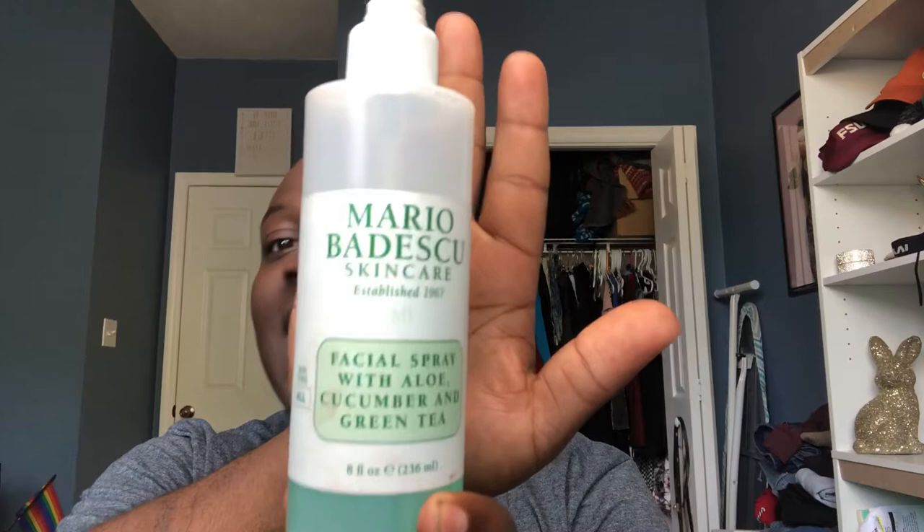I've already moisturized my skin — I always use the Clean and Clear product. Besides that, I sprayed my face with the good old Mario Badescu. I love the cucumber one; I don't really like the rosemary one — it just smells weird to me.